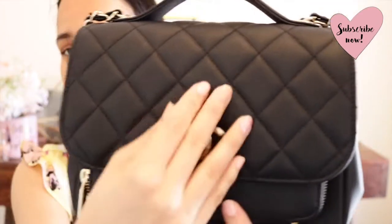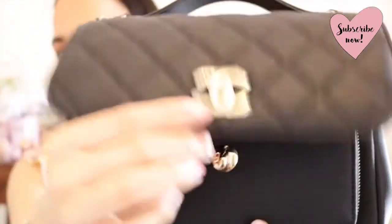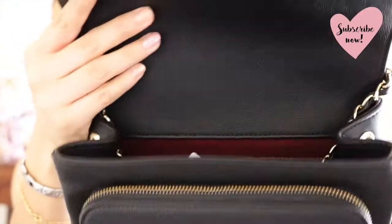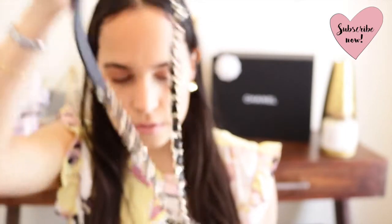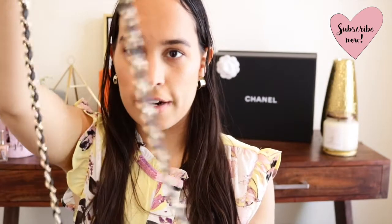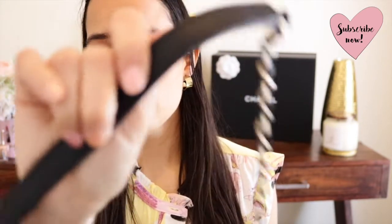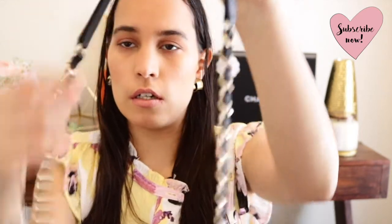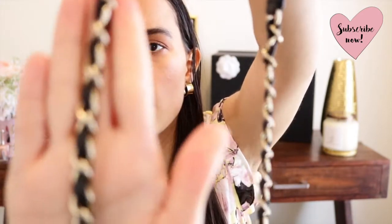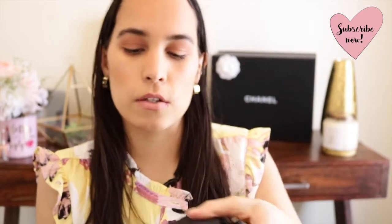This bag has a twist closure right here — you just twist this little knob to open it. Inside there's a strap with a leather part and gold hardware around the strap, which I really like.